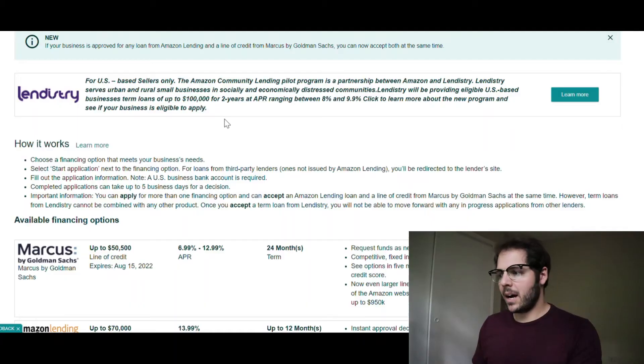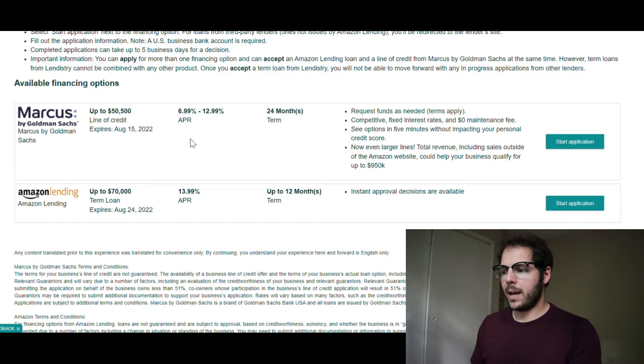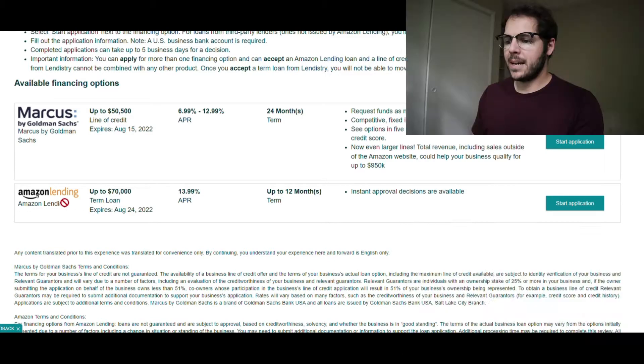You're going to have a couple of options here and everyone's is different. The very top one, Lendistry, serves urban and rural small businesses in socially and economically distressed communities — I don't think I fall under that. There's also a line of credit offered from Marcus by Goldman Sachs — that's a conversation for another day. Down here, the Amazon lending program shows up to $70K, term loan, expires August 24th, 13.99% APR, up to 12 months, with instant approval decisions available.